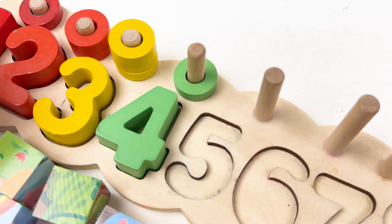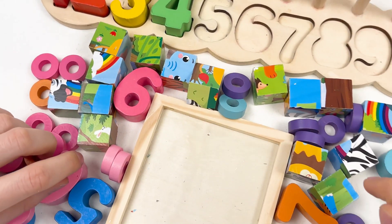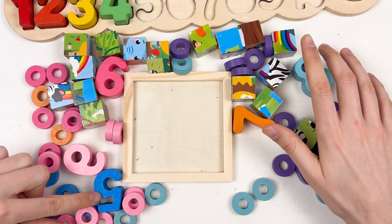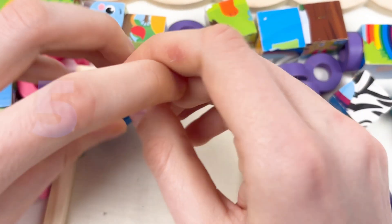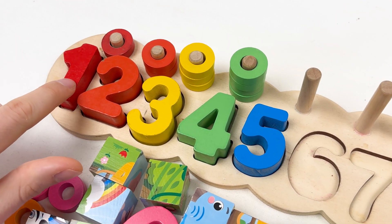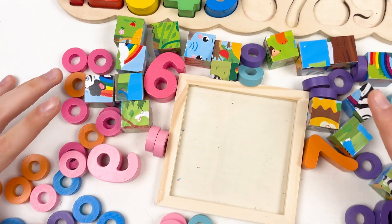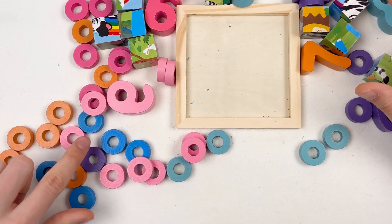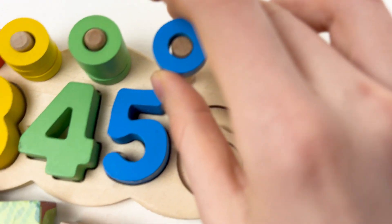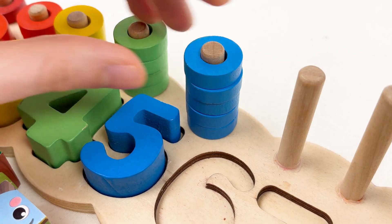One, two, three, and the last one, four. Great! And the next one is going to be number five. Can you see the number five? Here is the number five — correct, well done! Number five is blue color. Let's place it on the board. Well done! And let's count: one, two, three, four, and five. Now we need to find five blue wheels. Here is one, two, three, four, and five. Let's take them and place them on the board: one, two, three, four, and the last one, five. Great!